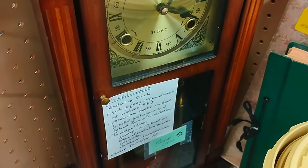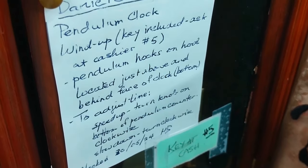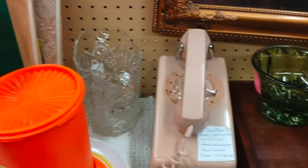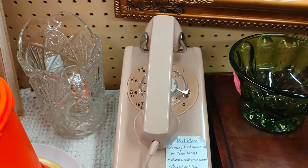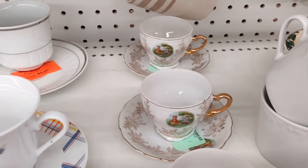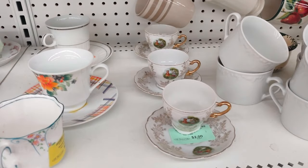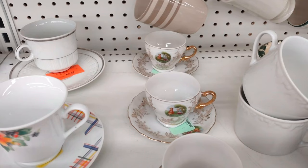A mantel clock of sorts — it could be on a wall. It will sound a chime if you wind it up, and they apparently have a key for it as well. A wall phone with a rotary dial. Then we go into some cups and saucers — just reviewing what they have. As you can see, they are not highly valued anymore; I'm sure somebody paid way more than $2 for each of those cups originally.